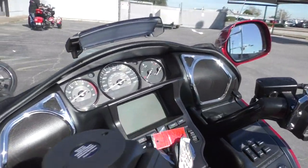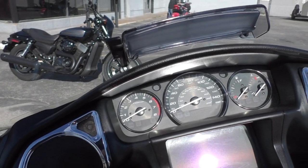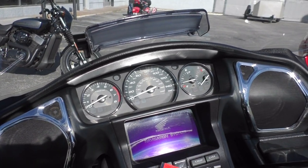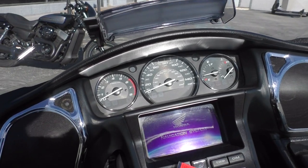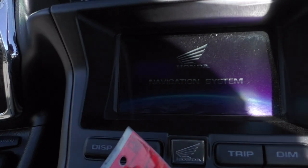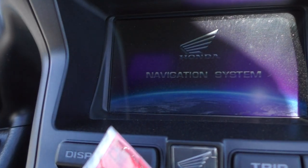But it's very well balanced once you get going. Get on a twisty road and it handles great. It's also good for those long spurts on the highway.